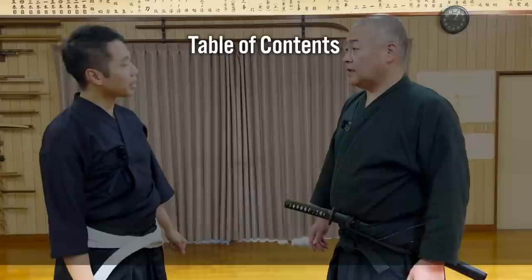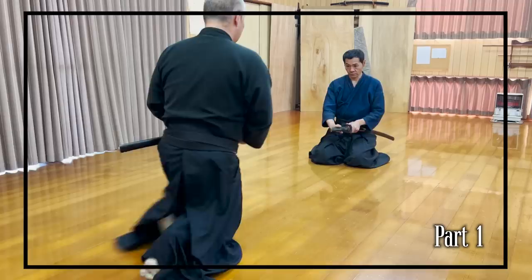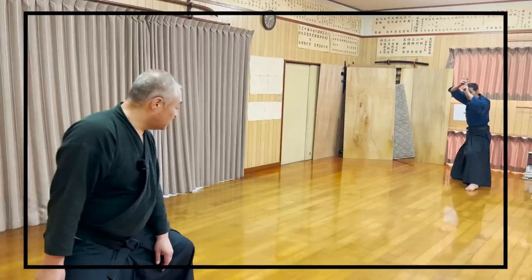So today we'll first talk about the history and meaning of the wakizashi, which I've heard for the first time myself. Then we will show 5 wakizashi kata of Asayume Shinryu: 2 iaijutsu kata in part 1, and 3 kenjutsu kata in part 2. Each kata is not only logical as a fighting skill but also has many historical backgrounds, so not only Budo lovers but also fans of Japanese history will be able to enjoy learning about them.